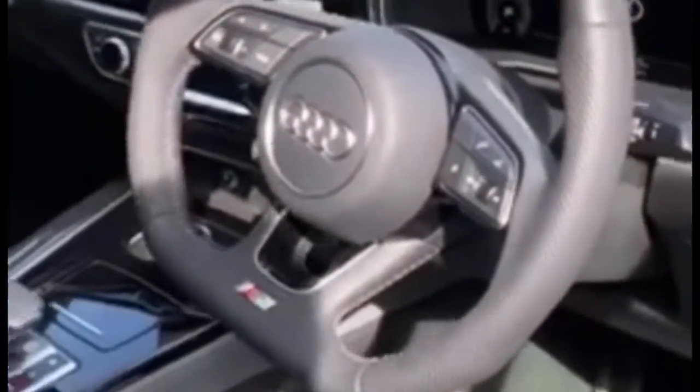If we now take a look at the S4, we have much nicer S line sports seats in this car. Very nice stitching and a very nice Nappa leather in a great leather look. We also have the virtual cockpit — the same concept — except on this car it is an eight speed Tiptronic box.